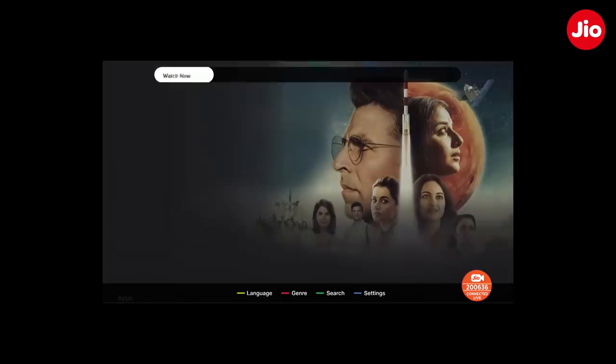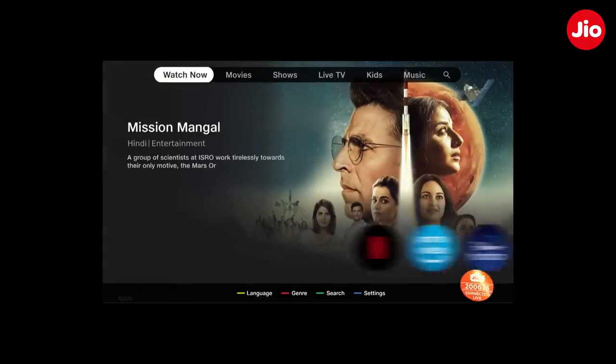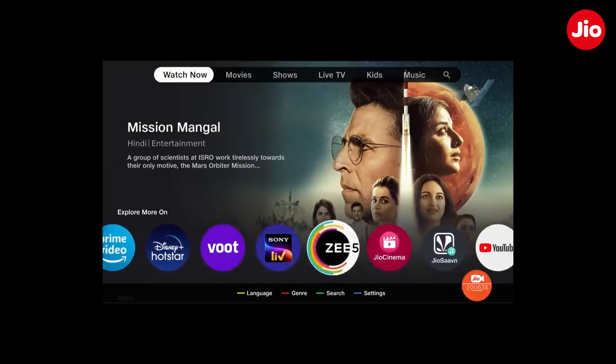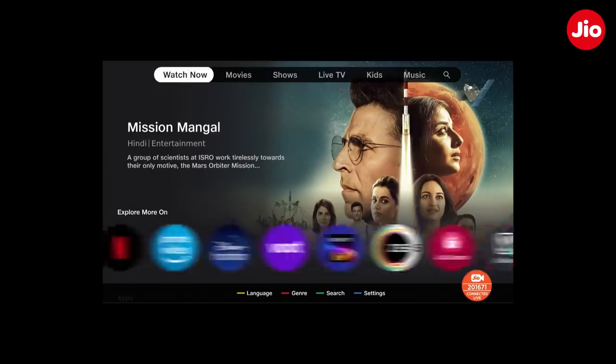Let us show you GeoTV+. This is the home screen of GeoTV+, with all the content from Netflix, Amazon Prime, Disney+ Hotstar, VOOT, Sony Live, Z5, GeoCinema, GeoSawan, YouTube, and many others under one roof.